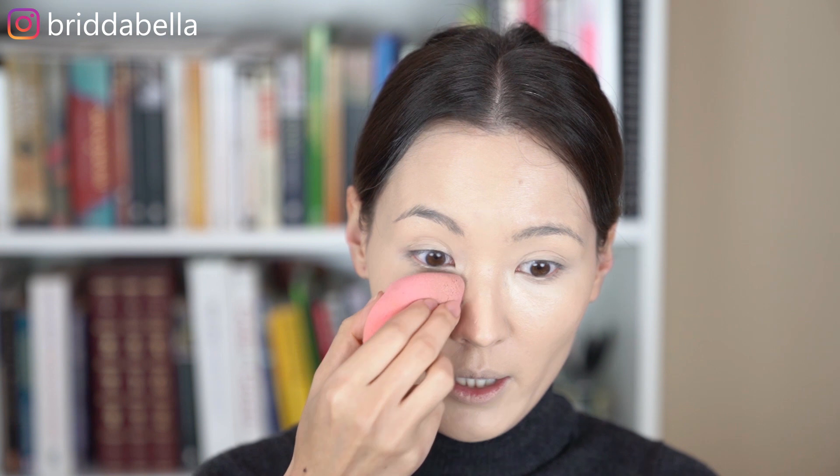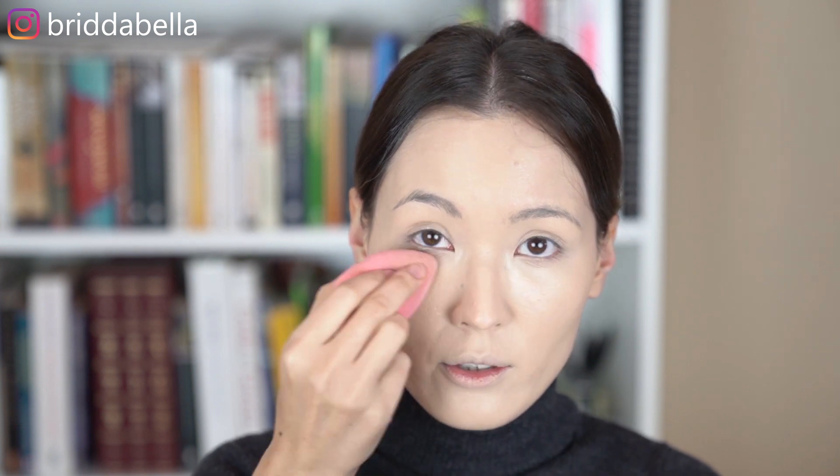I just find the Beauty Blender gives the best finish and the best application. We're done with the foundation. Now comes powder — I'm going to set everything with powder, and I'm going to use the ELF setting powder for this. I'm going to use another Beauty Blender that I always use for powder, and apply it under my eye area. I don't like to use too much powder for my under eye area because it is really dry.